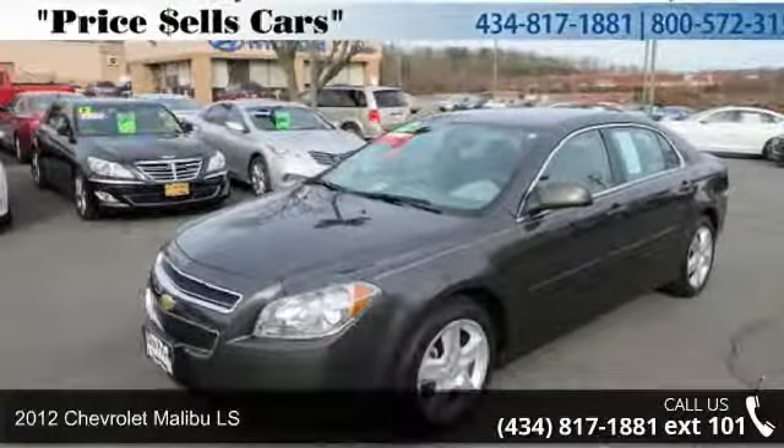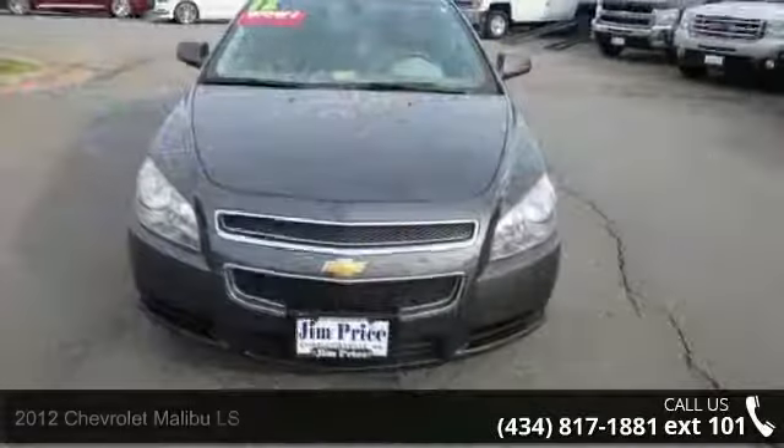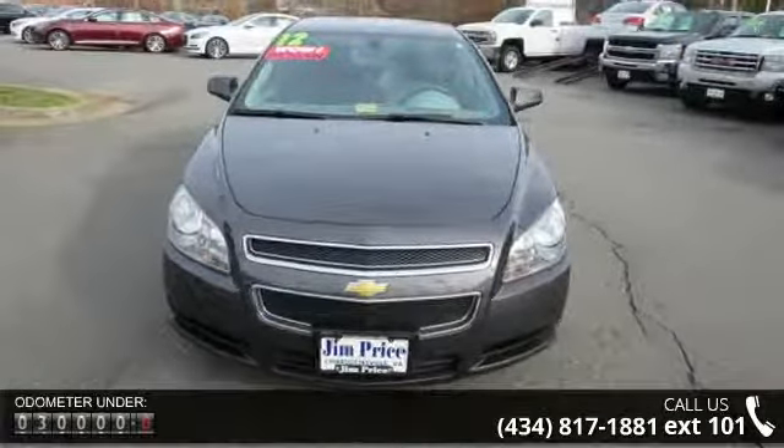Presenting the 2012 Chevrolet Malibu LS. If you are looking for a first-rate auto, this one could be yours today. Enjoy these notable features: